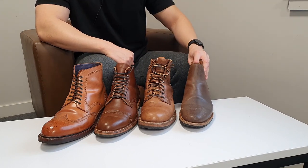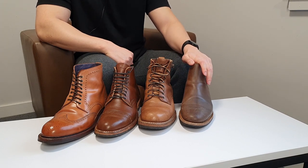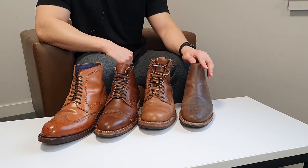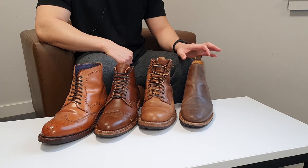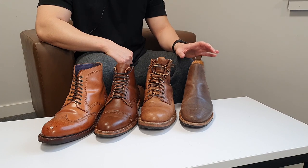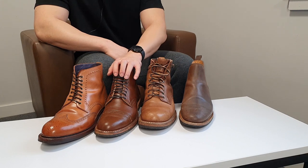If the scratches get worse I'll put on some Venetian shoe cream to treat the natural waxed flesh. Nick Horween himself has said on his blog that he recommends Venetian shoe cream to take care of waxed flesh leather.